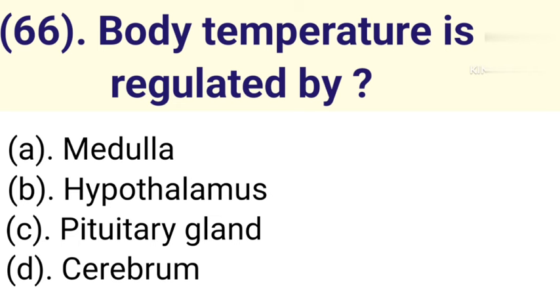Question number 66: Body temperature is regulated by. Option A: Medulla. Option B: Hypothalamus. Option C: Pituitary gland. Option D: Cerebrum. Correct answer is Option B — Hypothalamus.